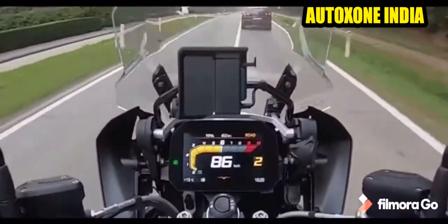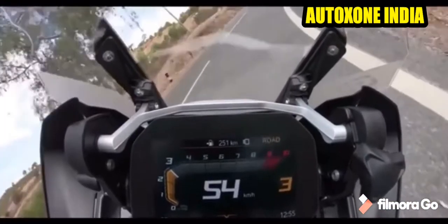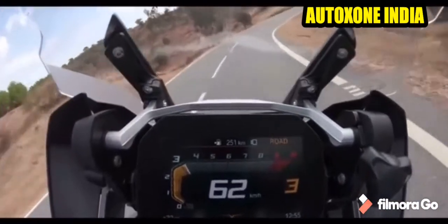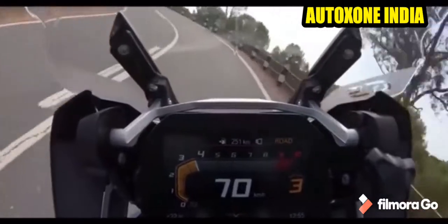This bike comes with 2 variants — one is a standard variant BS6 and another is a pro variant BS6. Both have the same engine capacity of 1254cc at 136hp at 7750rpm, but there are various features that make the difference.